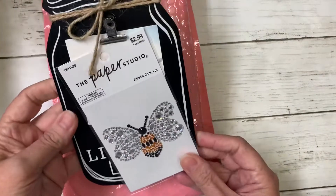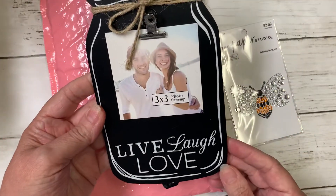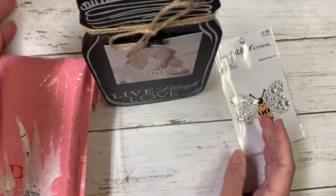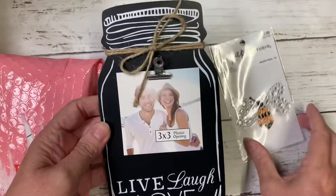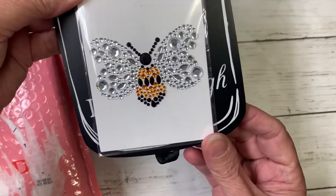And then she has this little adhesive gem that's a bee with a cute little mason jar. Looks like a stand where you can put a 3x3 photo on it — 'Live, Laugh, Love.' I love that, Toni, thank you so much. Cute little bee.